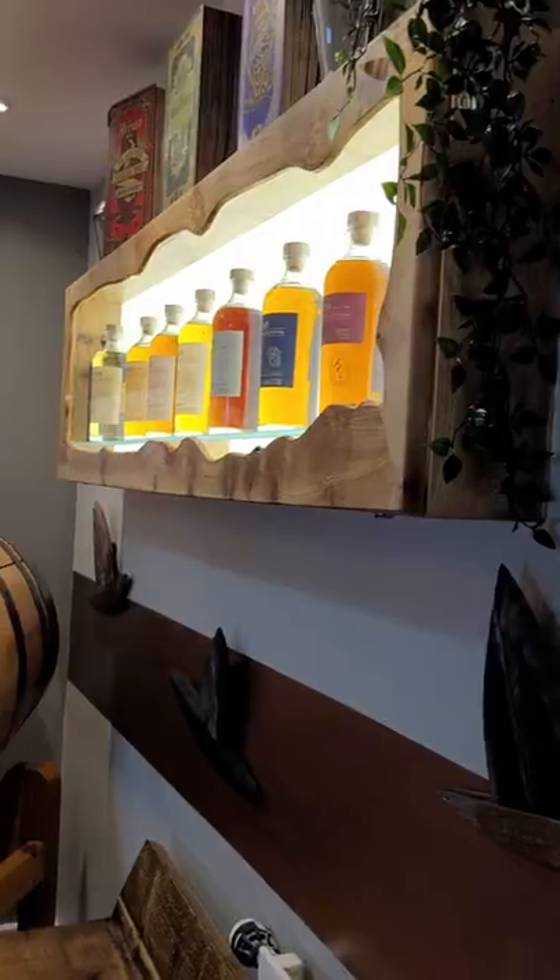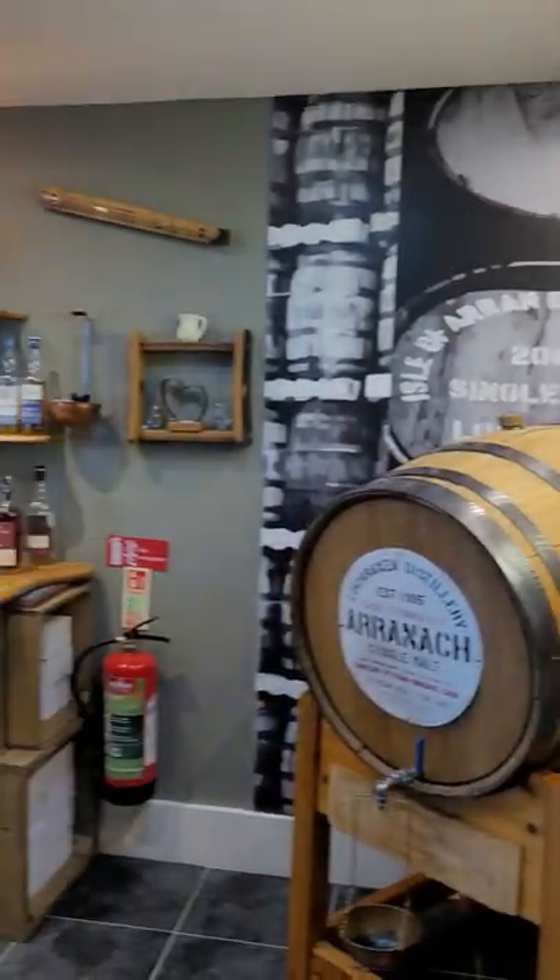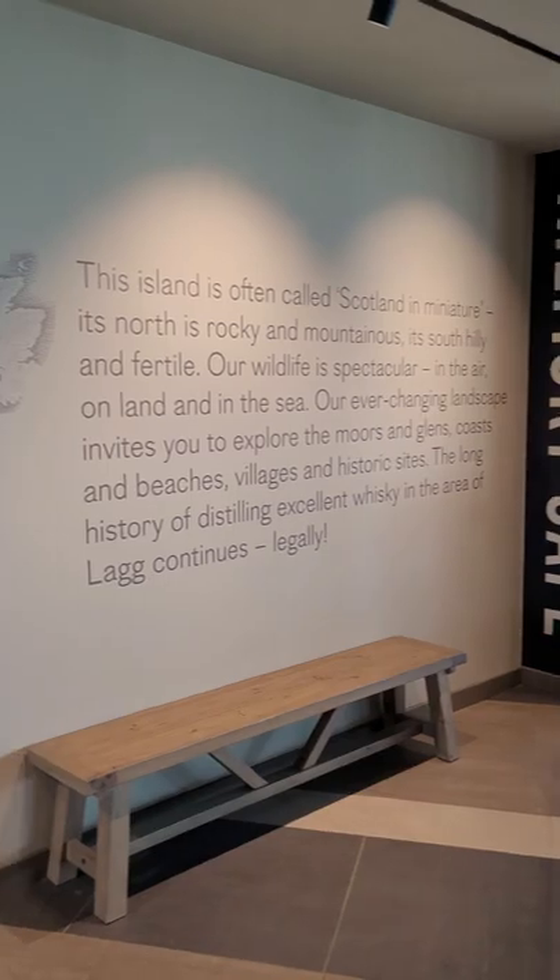Then it went on to show us some of the actual barrels. But the best thing about it was the tasting — we tried the 10-year and the Arran Gold, which was fantastic. There's actually a second distillery on Arran as well.